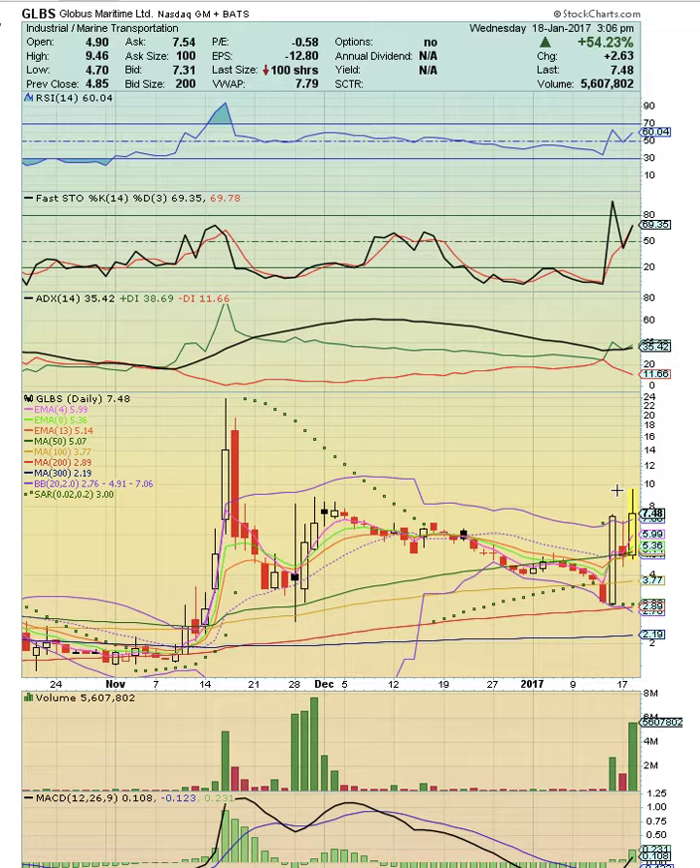We're going to look at ticker symbols GLBS, SBLK, SALT, GNK, DSX, NM, ECEA, GSL, SHIP, DCIX, SINO, NMM, TOPS, MOEX, and ULTR.